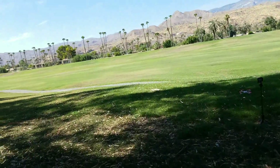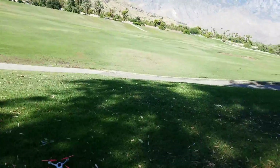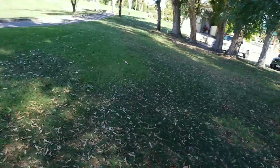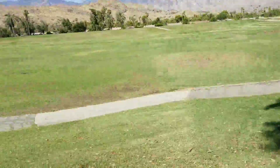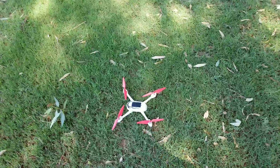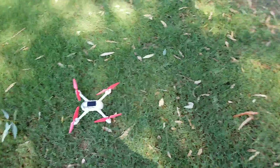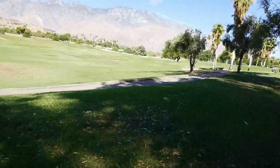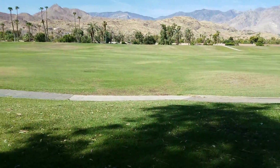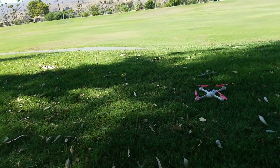Hello, good morning! This is me again in Palm Springs, California. Today is Saturday and I'm here on the golf course again — my favorite drone playground. I have my toy drone here. It's really a very nimble, very fast toy drone, really made for drone racing. I'm going to try to videotape because yesterday when I flew it I messed it up, so here I am going to try it again.